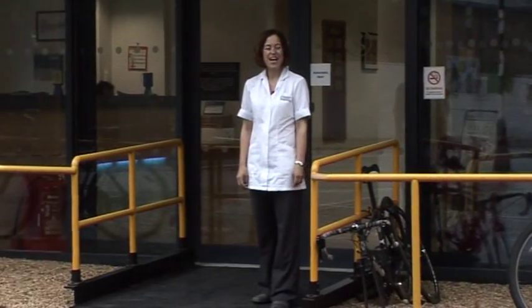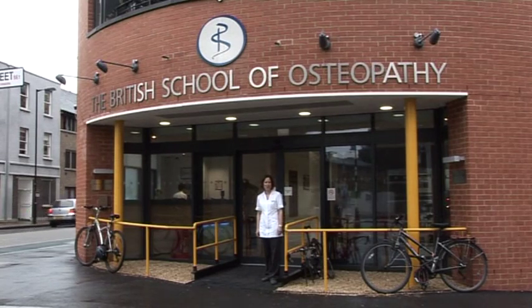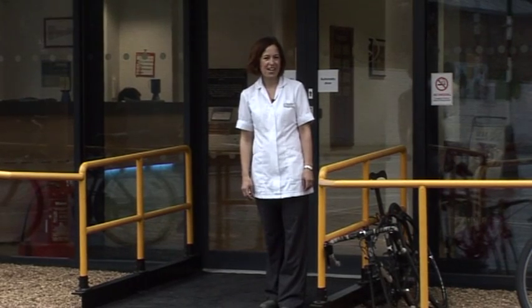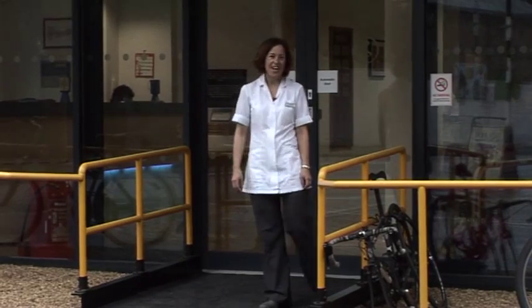Hello, my name is Soren David and I'm a clinic tutor here at the British School of Osteopathy in central London. Let me take you on a short tour of our clinic facilities and tell you a bit about studying for a degree in osteopathy here at the BSO.